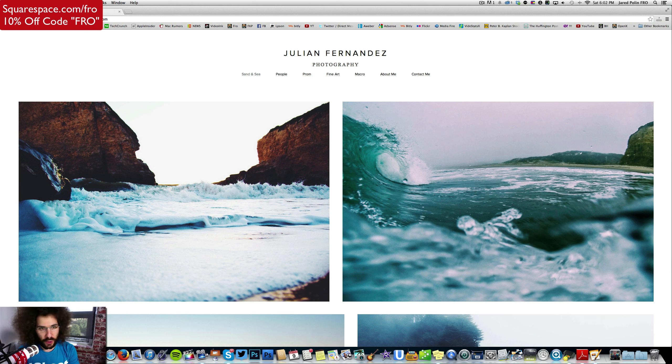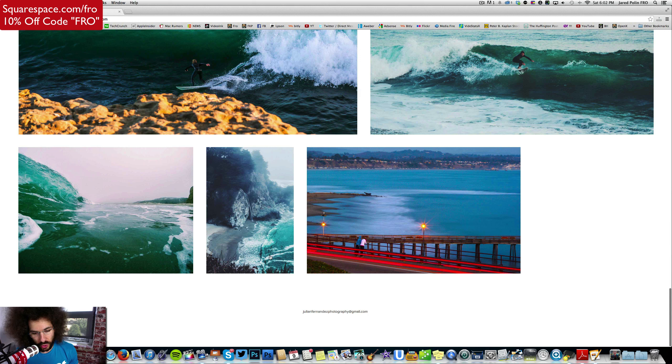Jared Polin, froknowsphoto.com, and this is another rapid-fire Squarespace critique. It's brought to you by Squarespace — we'll talk more about that later — but in the meantime, check out squarespace.com/fro to get a 14-day free trial. Julian Fernandez Photography has sent in his website for me to critique.